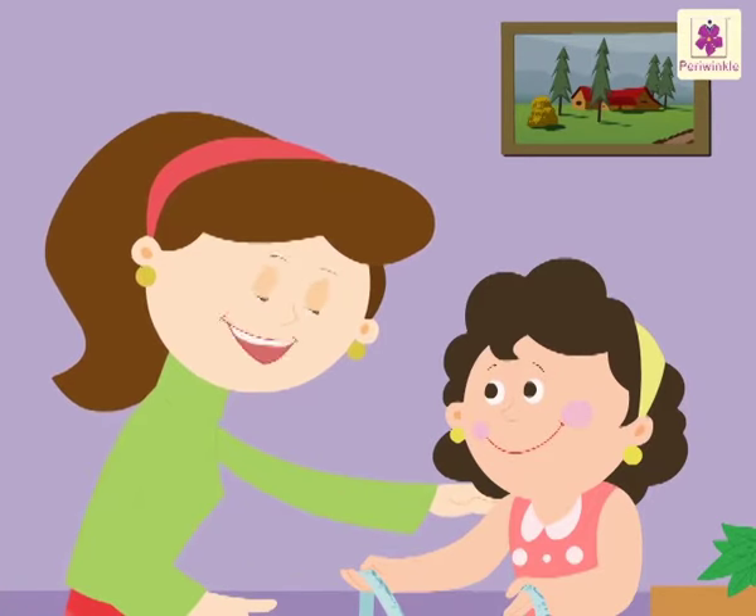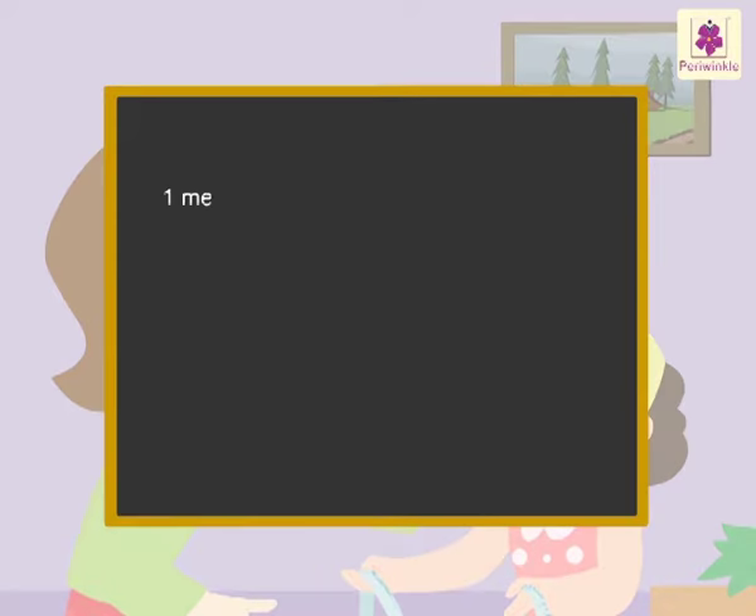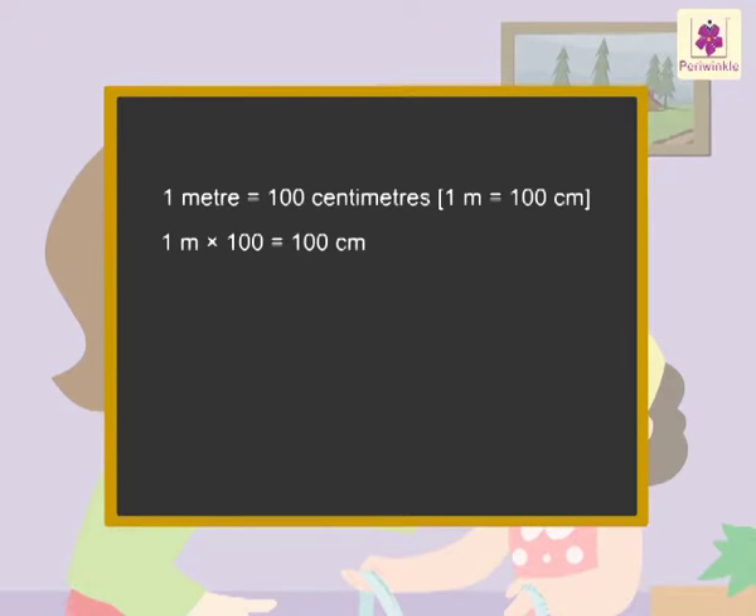Do you remember I had taught you to convert meters into centimeters? Yes, Mom. Let's revise that. 1 meter is equal to 100 centimeters. So, to convert meters into centimeters, we have to multiply the meters by 100. For example, to convert 2 meters into centimeters, we have to multiply 2 by 100, which is equal to 200 centimeters.